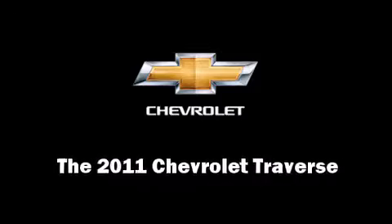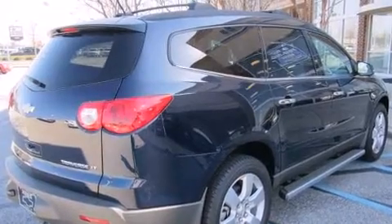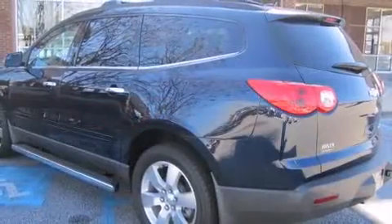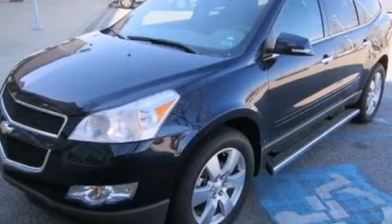Discerning drivers will appreciate the 2011 Chevrolet Traverse. A 3.6-liter V6 engine pairs with a sophisticated 6-speed automatic transmission, providing a smooth and predictable driving experience.